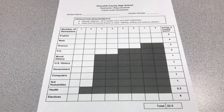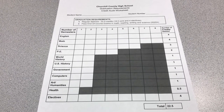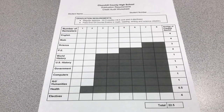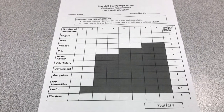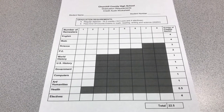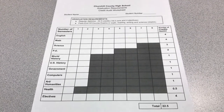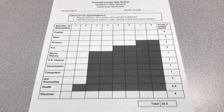For science you need three credits. One has to be life science and one has to be a physical science. For PE there are several ways to earn your credit. You could take a PE class, or you could also earn that credit by taking band or ROTC. Students who participate in sports can also get a waiver for that PE credit.